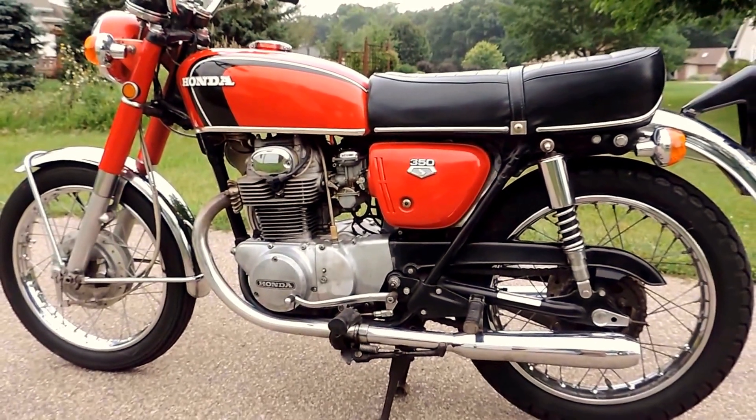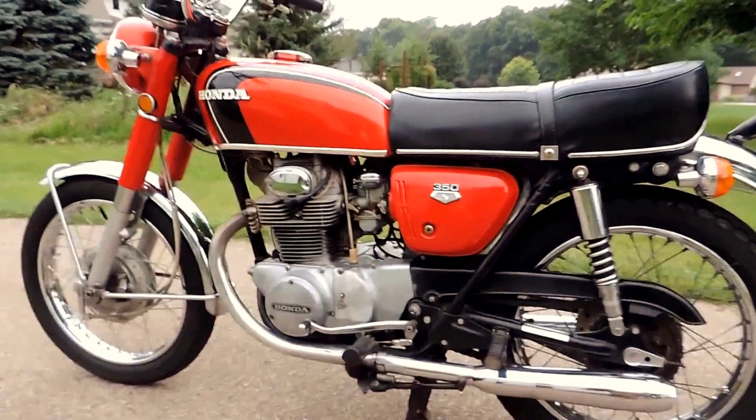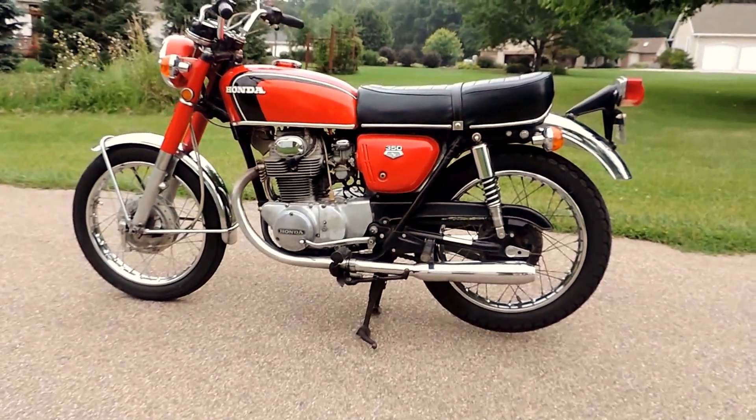Less than 10,000 original miles on the motor — it's just a great classic. Don't hesitate to ask any questions or leave a few comments. Thanks for watching.